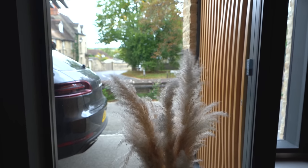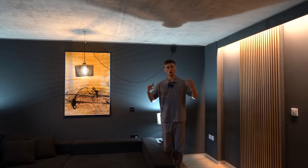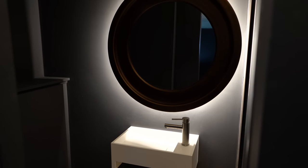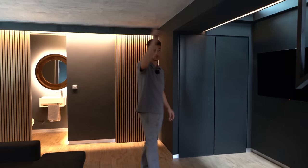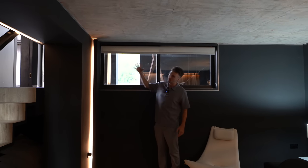We're heading down below ground level to the basement. This would be perfect as another bedroom, a study, or a cinema room — it's kind of set up as a cinema now. We've got an ensuite with toilet, sink, and shower, and a really cool circular mirror that looks like it's glowing. There's great use of glass with windows from the front of the property bringing light through, plus a skylight above from the void.